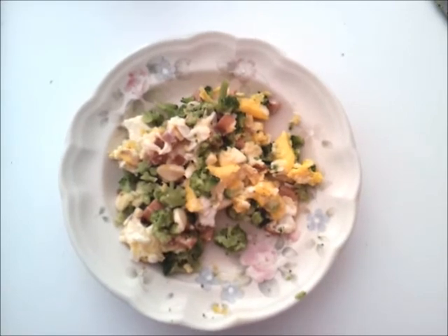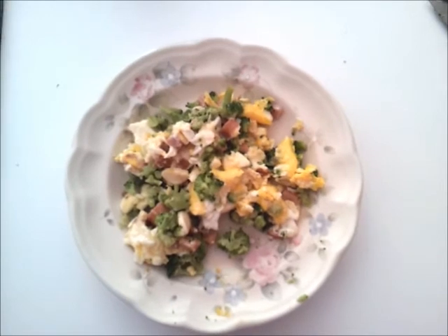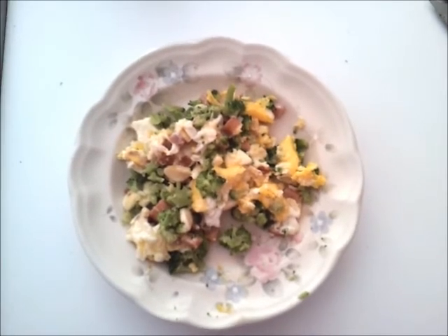And then for the nutritional facts, it's 194 calories, 14 grams of protein, 3 carbs, and 12 grams of fat.